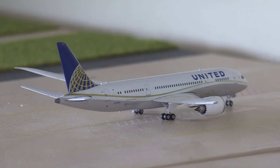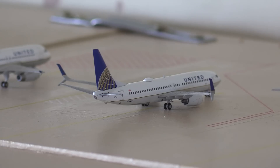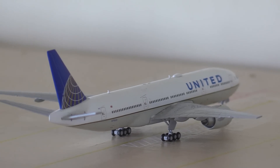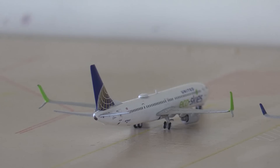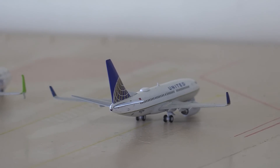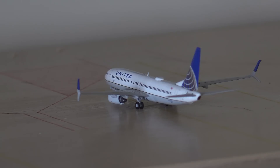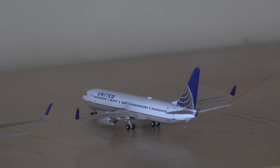Here we have a United Airlines 787-8 heading out to Zurich, a United A320 heading out to Mexico City, a United 737-800 heading out to Vancouver, and a United 777-200 heading out to Frankfurt. Just arrived in we have a United 737-900 from Las Vegas, and a United 737-700 heading out to Sunset Beach. Next is a United 757-300 heading out to San Francisco, and a United 737-800 heading out to Chicago O'Hare - a suggested route by Gemini Jets 26.